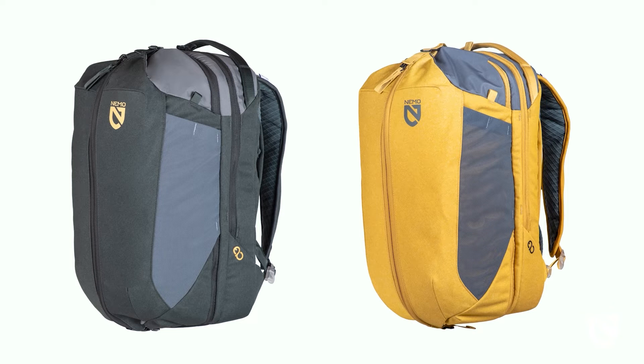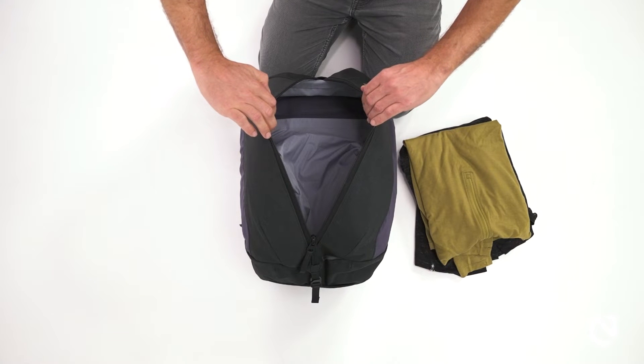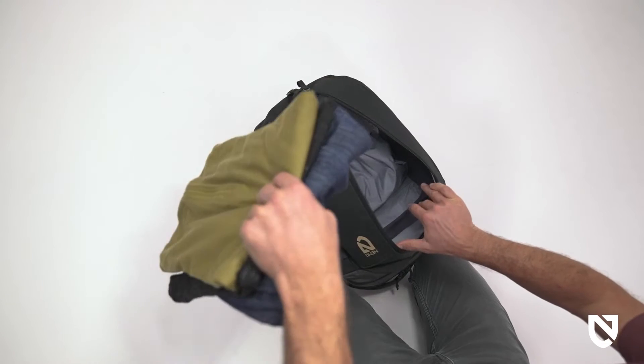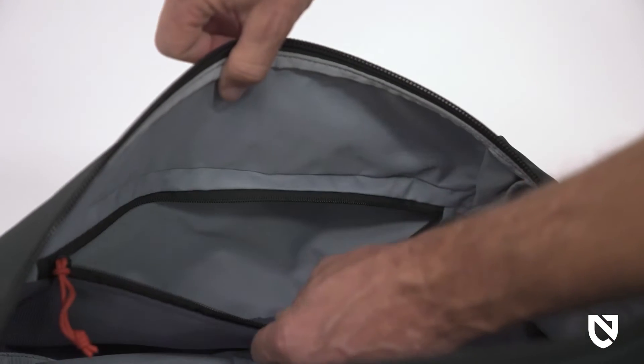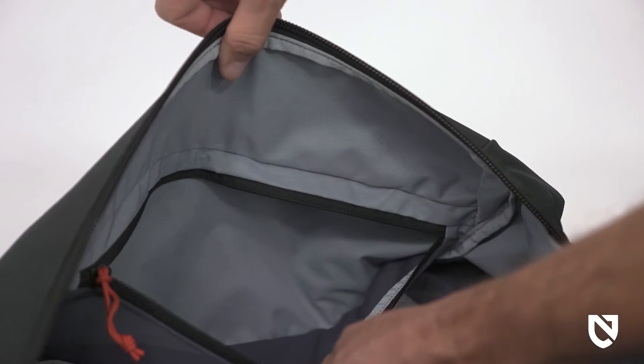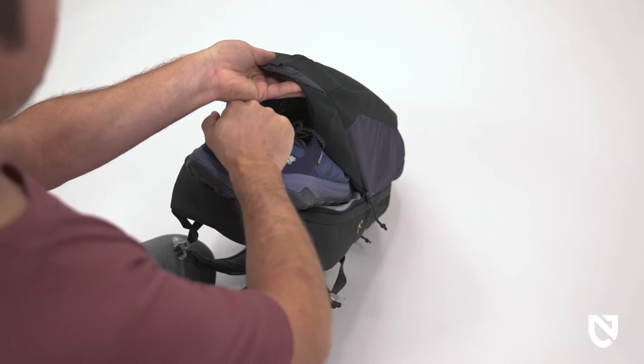This 30-liter model is an ideal size for travel, featuring a duffel-style front opening that can expand for longer trips. The main compartment offers plenty of room for several days' worth of clothing and includes two side zippered pockets for extra organization. A separate zippered compartment is the perfect place to store an extra pair of shoes or dirty laundry.